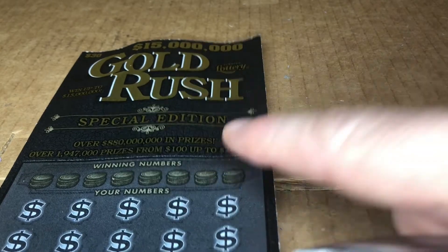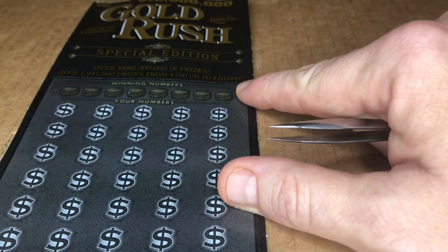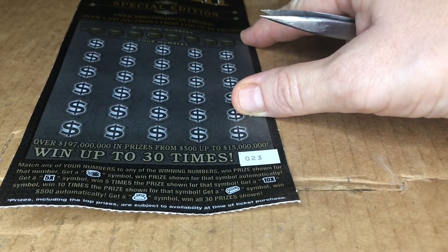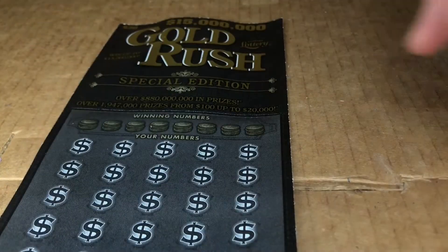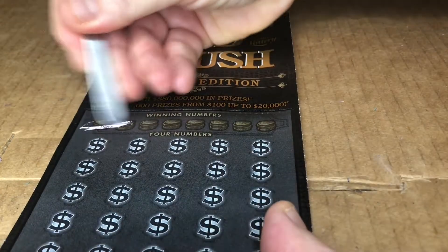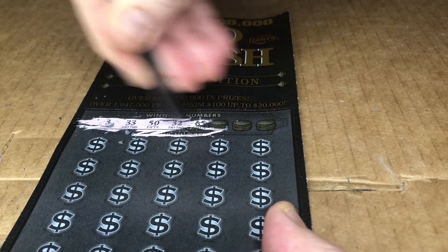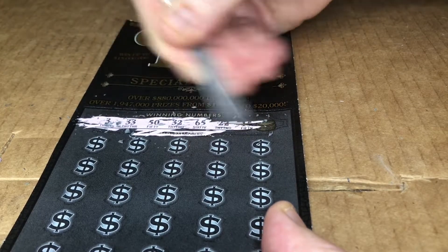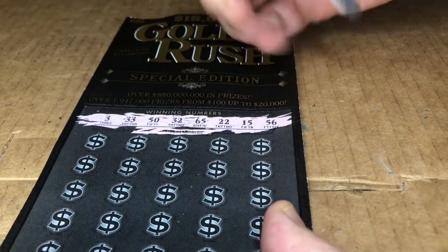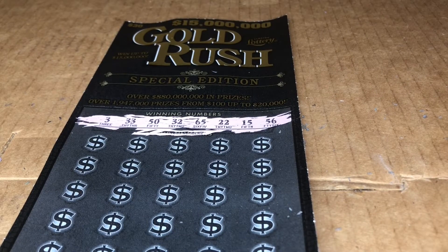Let's see what our winning numbers are. In addition to those, you can get the coin pile, five times, ten times, gold bar, and a money bag. Let's hope for the money bag — actually I'll take anything. Our winning numbers are: 3, 33, 50, 32, 65, 22, 15, and 56.